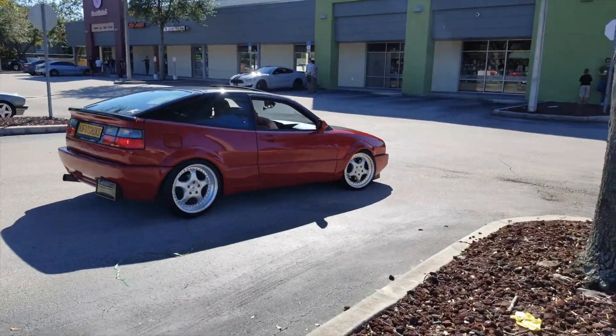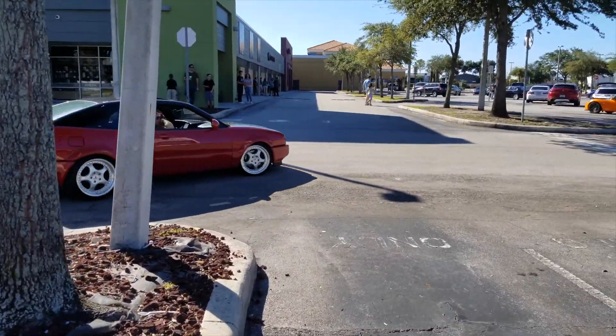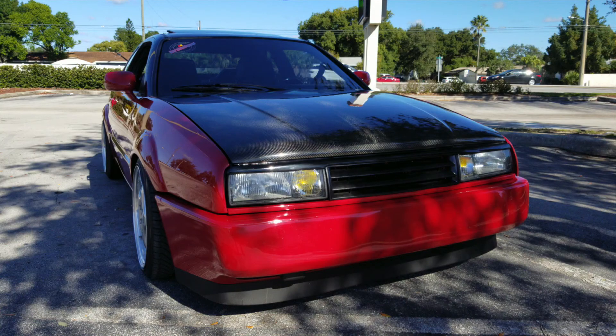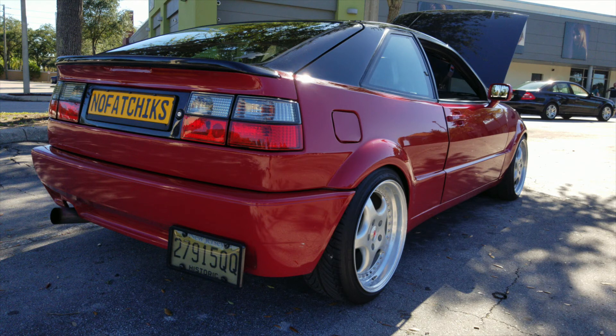Here in Florida, we don't see many 90s Volkswagens on the roads. Corrados are very rare, especially in this condition. I got to take a closer look at the car and speak with Omar, who just moved to Florida from New Jersey — my home state.